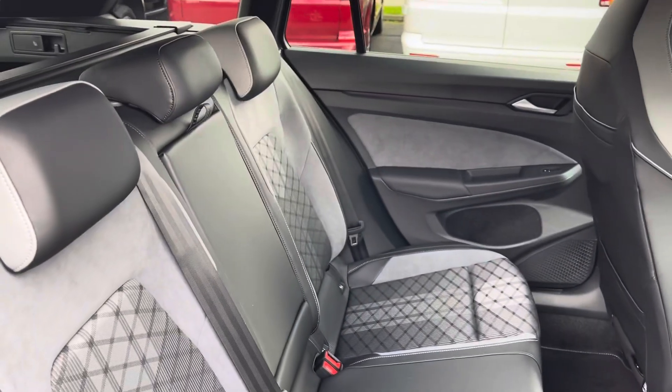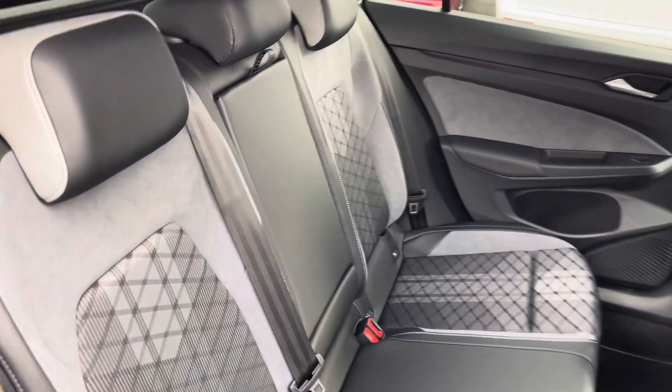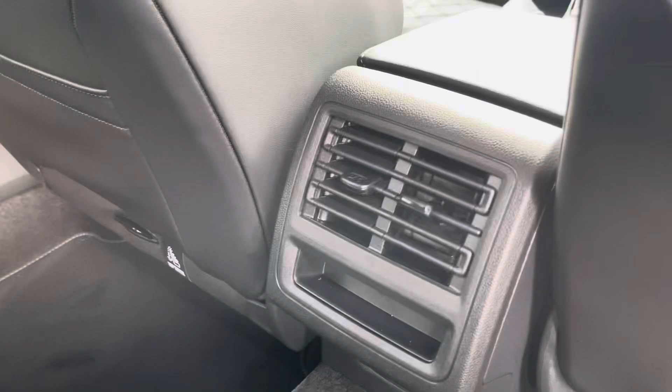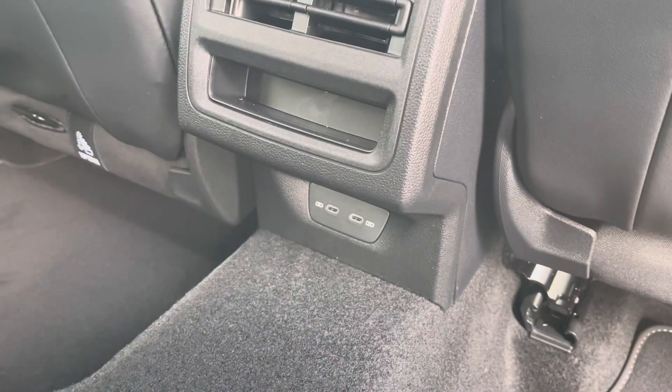In the rear seating area, you'll find the interior is fitted with a lovely cloth and leather trim upholstery, which features a folding central armrest with cup holders and isofix mounting points. To the front of the rear seats you'll also find vent controls and USB ports.